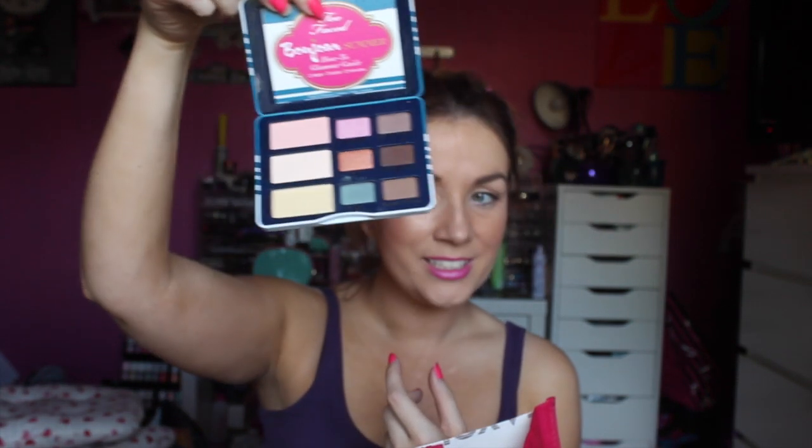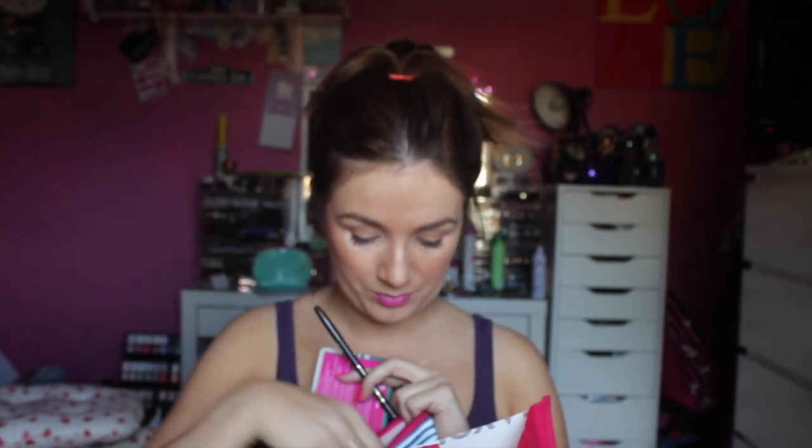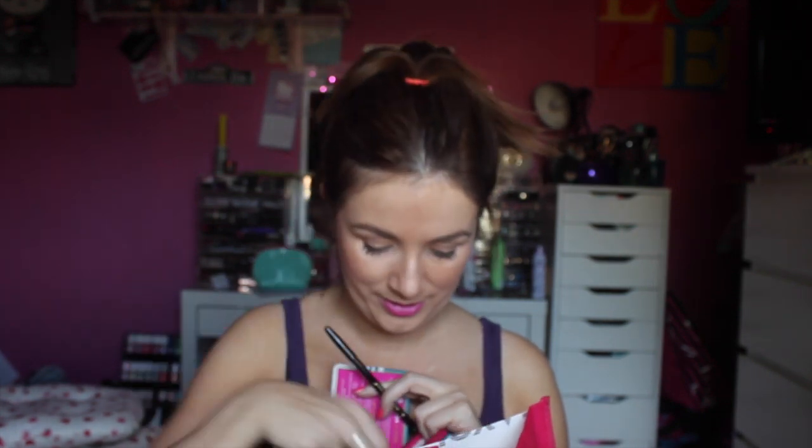Next up is the Too Faced Cosmetics Pardon My French Summer Kit. The box is really cute and there's this cute little makeup bag. In it is this little Bonjour Summer Palette — how cute is this? You get an eyeliner, a mascara, and an eyeshadow primer. These are the perfect tiny little size that you need for holiday, all in a perfect little bag.